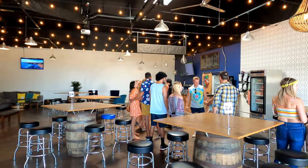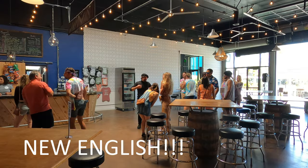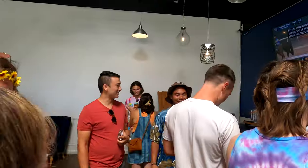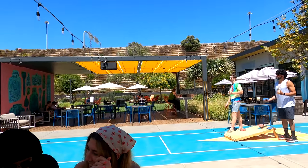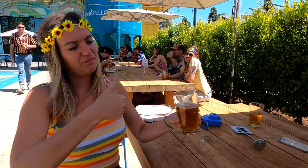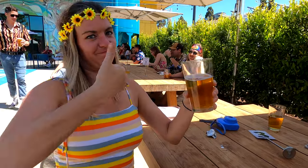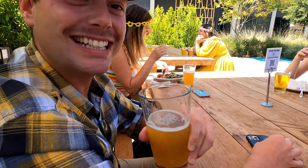So we're at New English Brew — not New England, I messed that up earlier. The reason it's called New English Brew is the founder and owner Simon is from England. Check out the shuffleboard behind me, and look at the outdoor grounds and this cool tank — this place is absolutely incredible. I ordered the blood orange IPA, the Explorer IPA. Thumbs up — great beer.